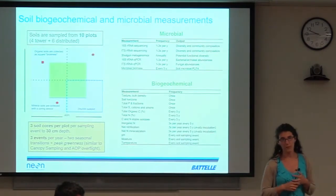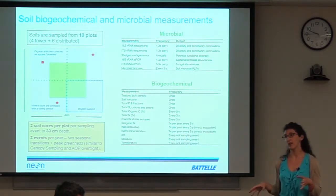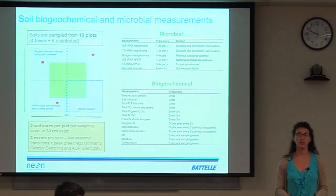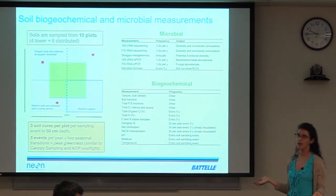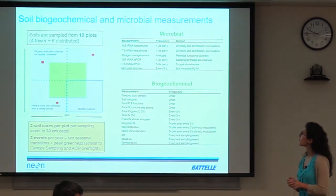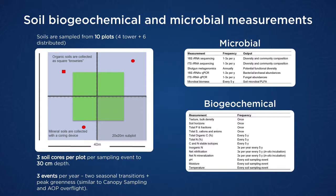I also do a lot of the chemistry protocols for plants and am highly involved in the soil work. We do a lot of microbial and biogeochemical work in our soil plots, trying to co-locate these as much as possible so we have information both above ground with the plants and below ground with the microbes and biogeochemical cycling. When we do soil sampling, we do it in 10 plots per site: four of those are in the tower plots where we have the most information about above-ground activity, and six are distributed plots.